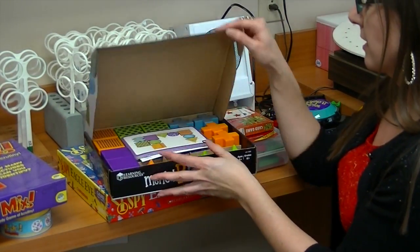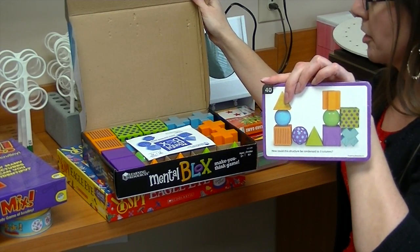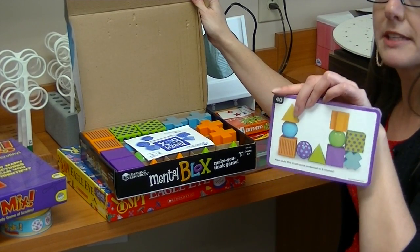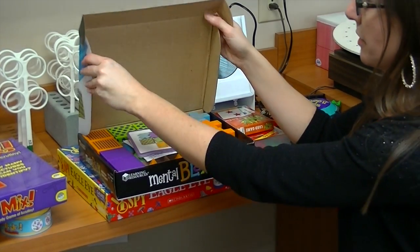Mental Blocks are fun. They give you cards and you have to build the item with the blocks. You can do this by showing the picture, or you can do it verbally by telling the person directions on how to build it. There are a lot of different ways you can use this one.